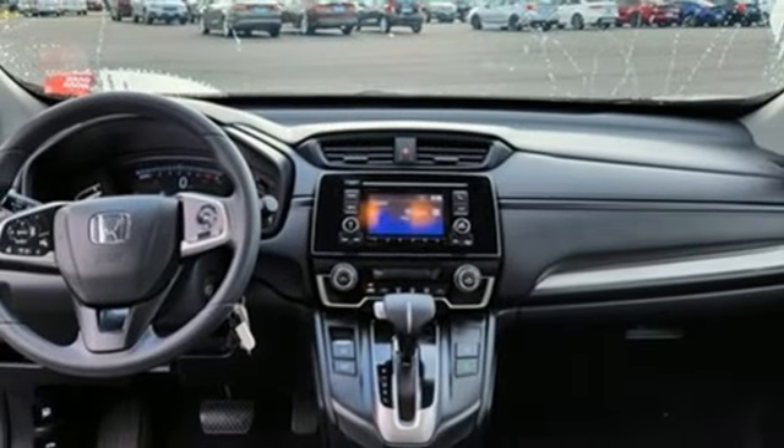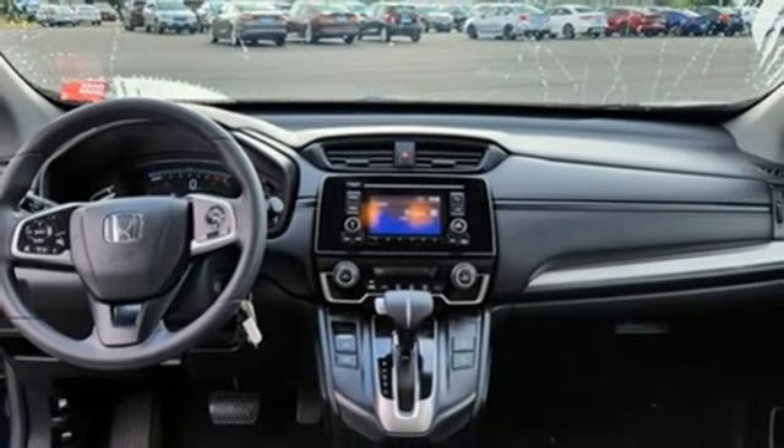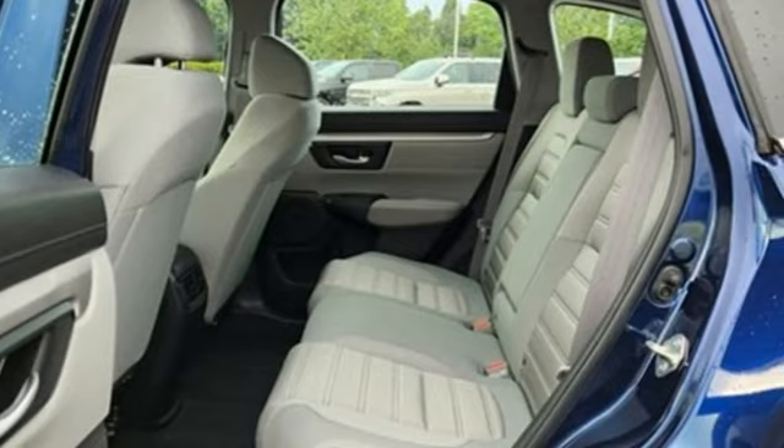Active grille shutters, gas pressurized shocks, and an intercooled turbo in-line 4-cylinder engine.